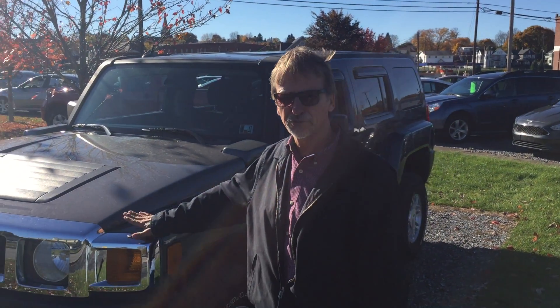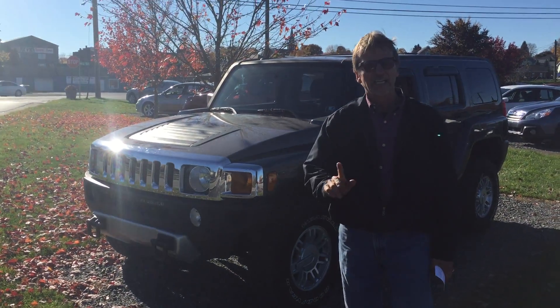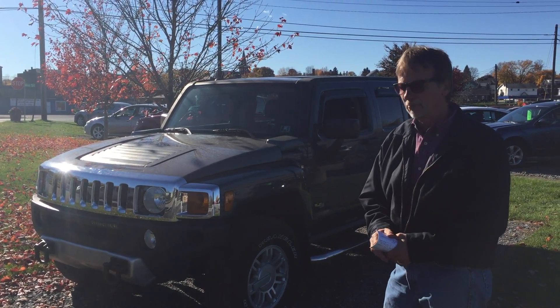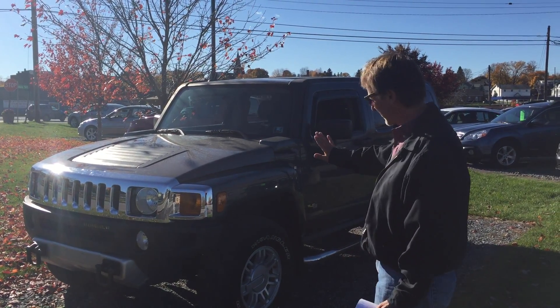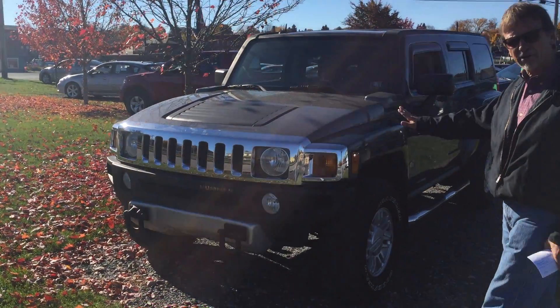I'm Kurt and this is a 2008 Hummer H3, and this truck is clean. It's got 100,000 miles on it but it would pass for 30. It is beautiful. Perfect Carfax history. Very nice paint.